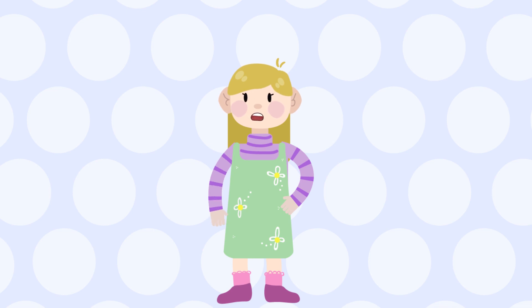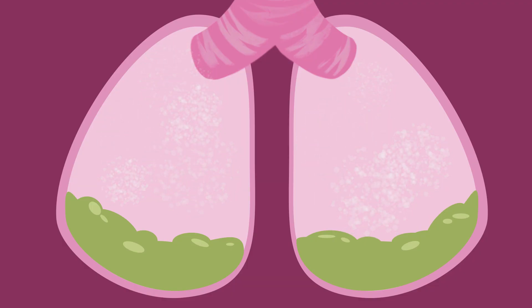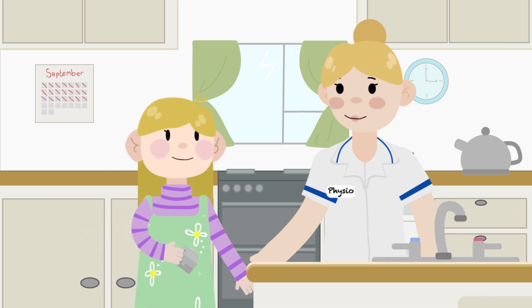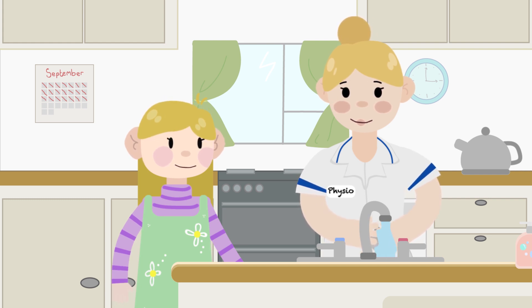I have to take nebulizers every day as part of my treatment. A nebulizer helps send medicine to my lungs. I have to take a nebulizer before I do my physio, and sometimes after as well. This takes up a lot of time, so my mummy or my physio washes my nebulizer after I use it.